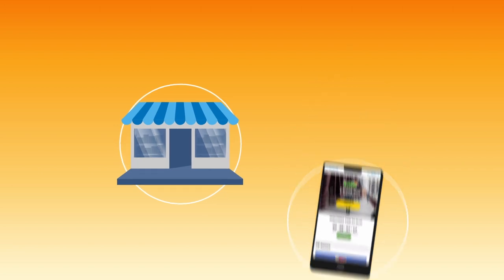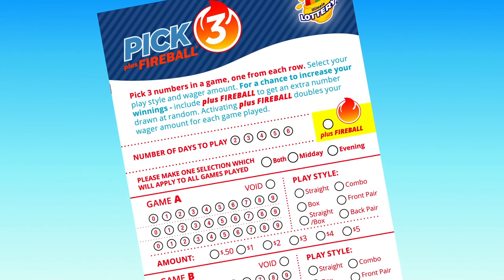To start playing in-store, head to your nearest lottery retailer and ask for a Pick 3 play slip. Choose your three favorite numbers from 0 to 9.